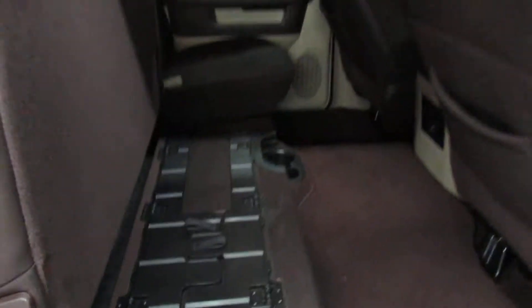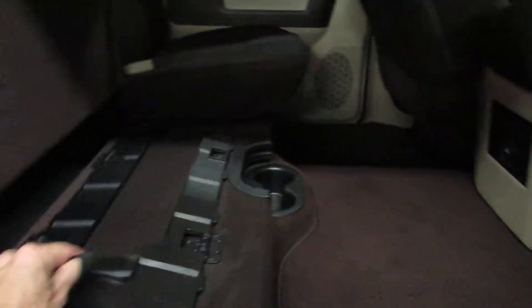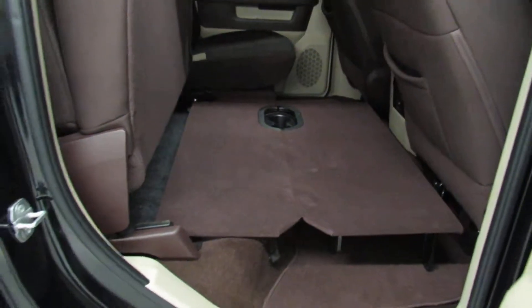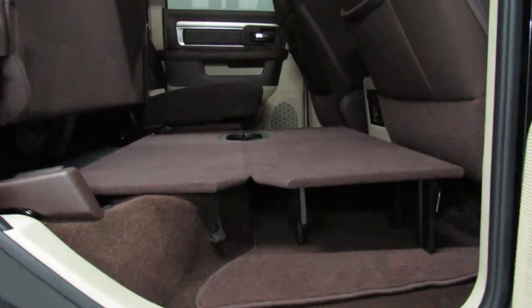The seats do fold up back here, and you've got a fold flat option if you needed to carry some cargo. It's just that simple to get a full flat floor back here, and you do have a little bit of storage underneath as well.